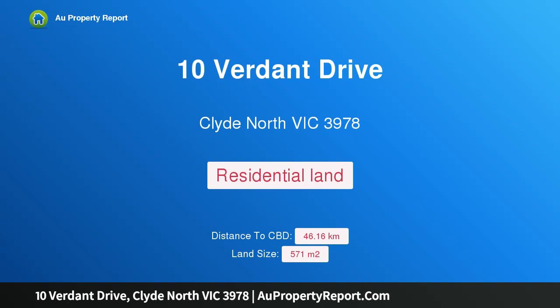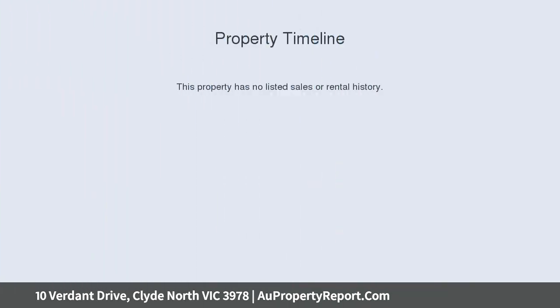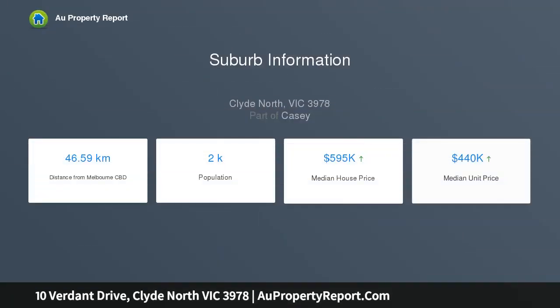Hi, I am glad to introduce Property 10 Verdant Drive, Clyde, North Victoria, 3978 — a deep and wide block over 571 square meters approx, offering an exciting opportunity to build your dream home in the vibrant, fast-growing Meridian Estate community.